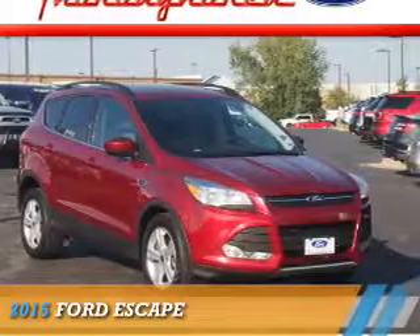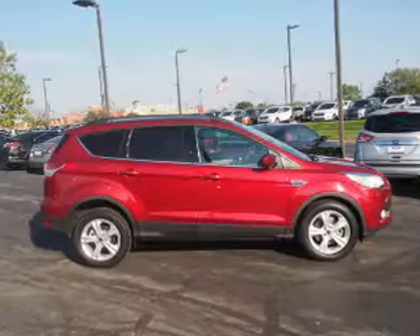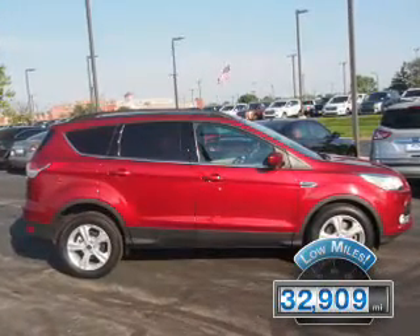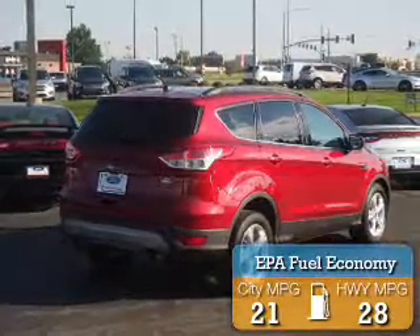Presenting the 2015 Ford Escape. It's powered by a two-liter four-cylinder engine and an automatic transmission. With fewer than 35,000 miles, this vehicle has a long road ahead. Great fuel efficiency saves you money by requiring fewer trips to the gas station.